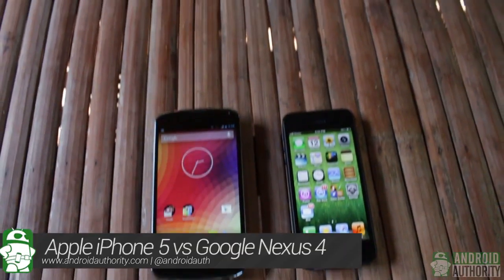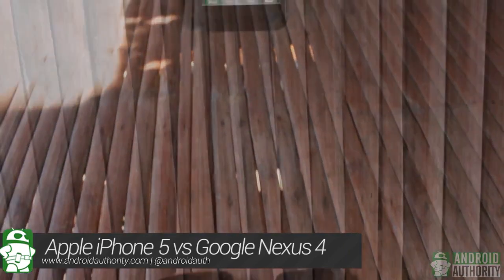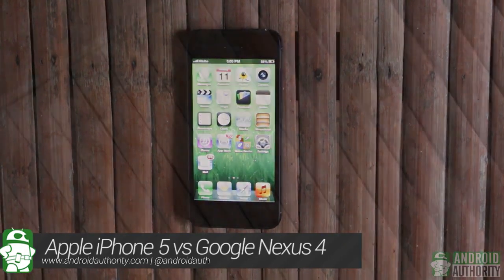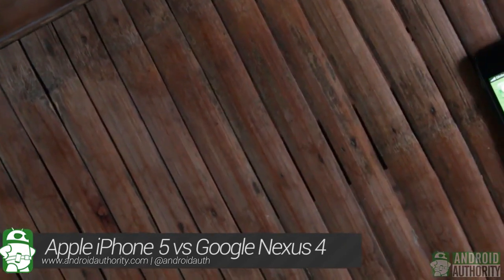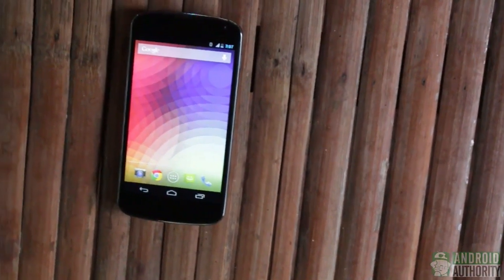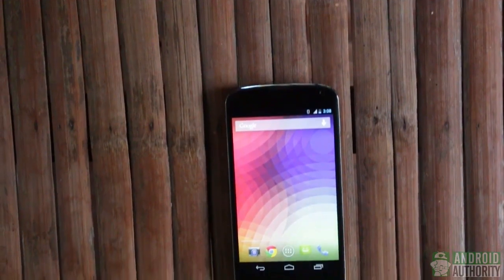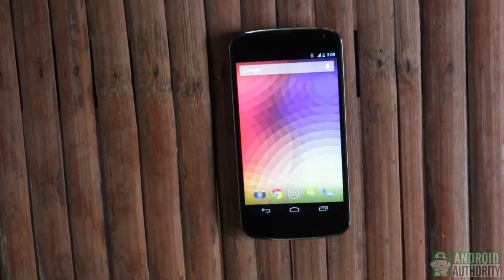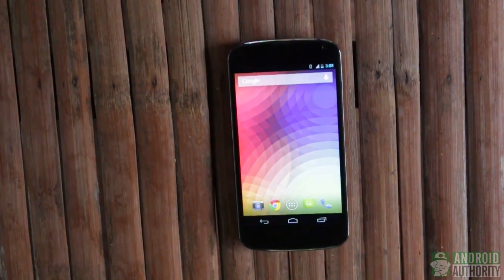As far as size and weight are concerned, each of these two phones speaks to different crowds. On the one hand, the iPhone 5 is slimmer, lighter and smaller than the Nexus 4. For some people, these iPhone 5 qualities are huge factors. Admittedly, these make the iPhone more portable than the Nexus 4. The Nexus 4 is still portable despite being bigger and heavier, which is a necessary trade-off for its larger battery and bigger screen, both of which are deciding factors for many.